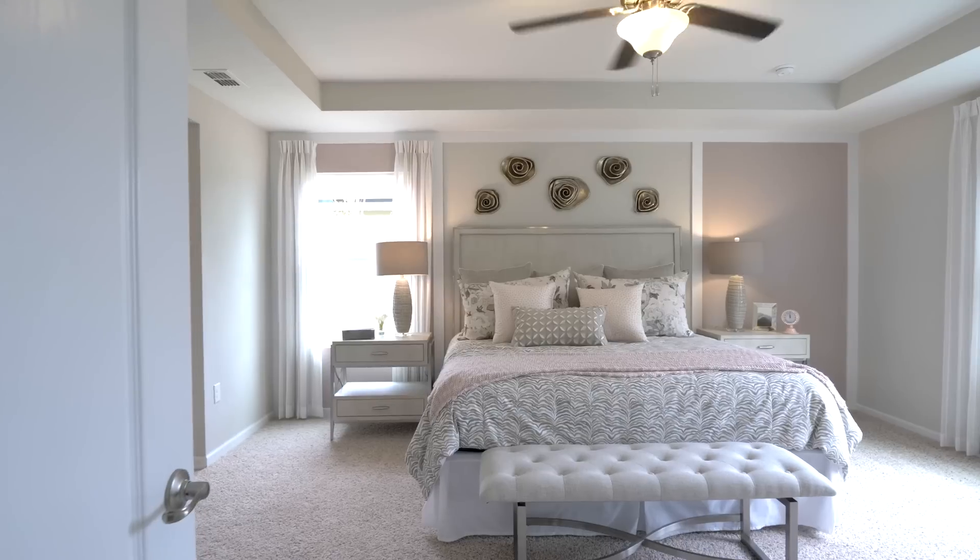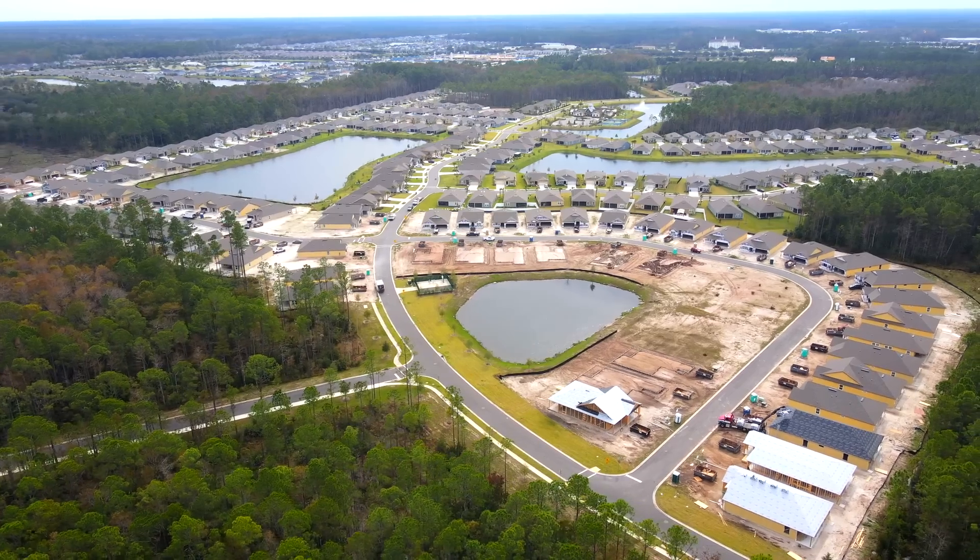Overall, Parkland Preserve is affordable. For people with around a $400k budget, there are definitely options here.